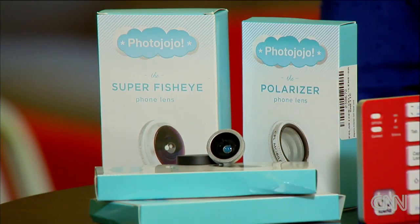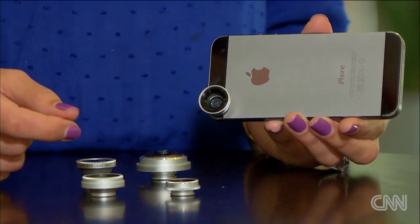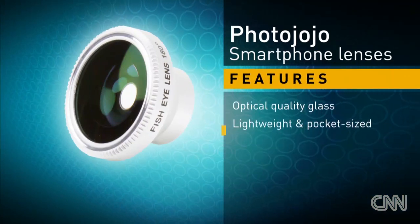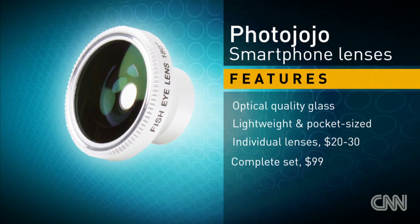For starters, do not get on the plane without these Photojojo smartphone lenses. Each one sticks onto your phone with a little magnetic plate and basically turns it into a mini DSLR. There is a wide-angle lens for scenic shots and a macro lens for close-ups of things like food and flowers. Each one is about 20 to 30 bucks, or you can get all five for $100.